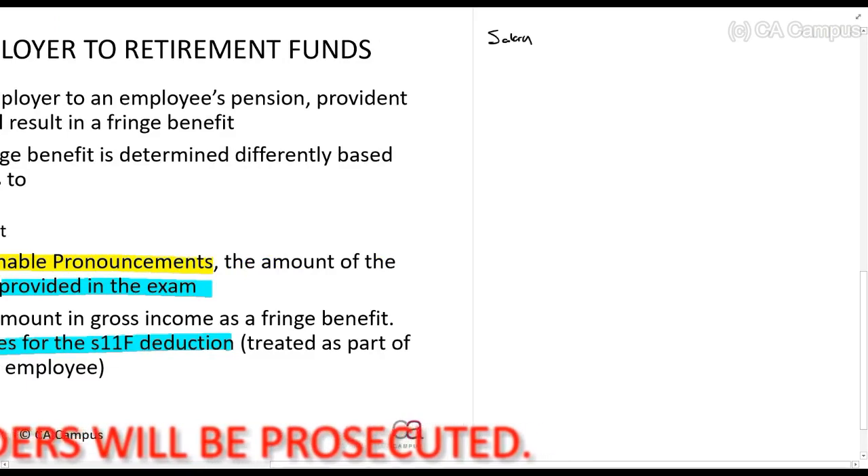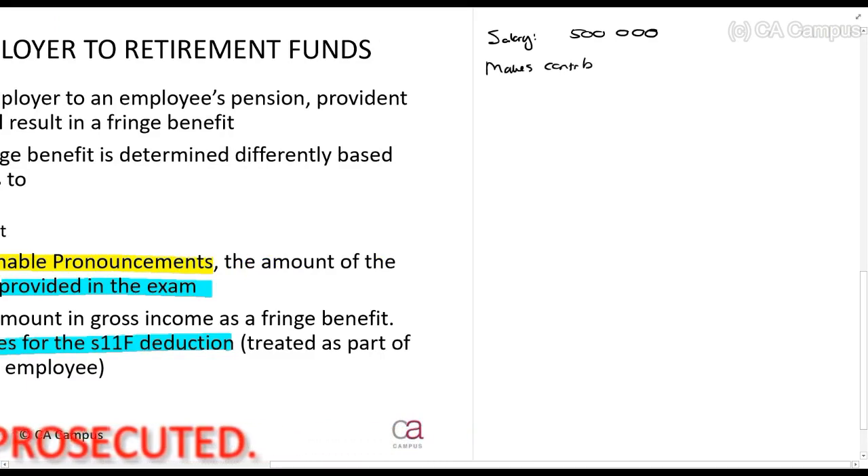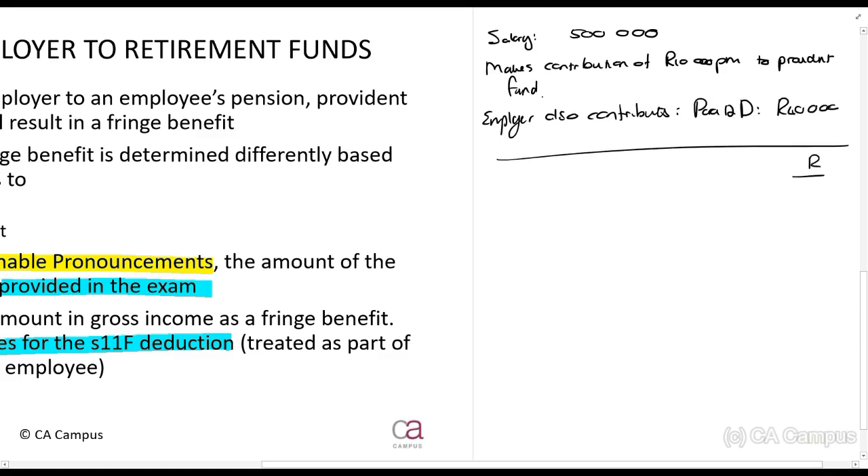So let's say this person earns a salary of 500,000 rands and makes a contribution of 10,000 per month to a provident fund. The employer also contributes, and the Paragraph 12D amount is 40,000 for the year. When you do your tax, it will be salary 500,000, plus the Paragraph 12D fringe benefit of 40,000 — obviously it gets added.